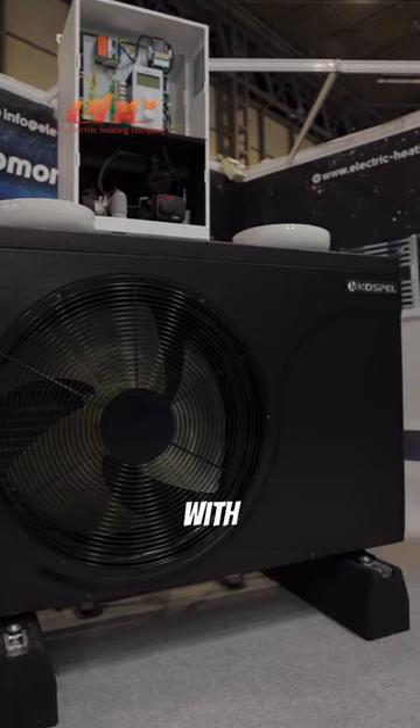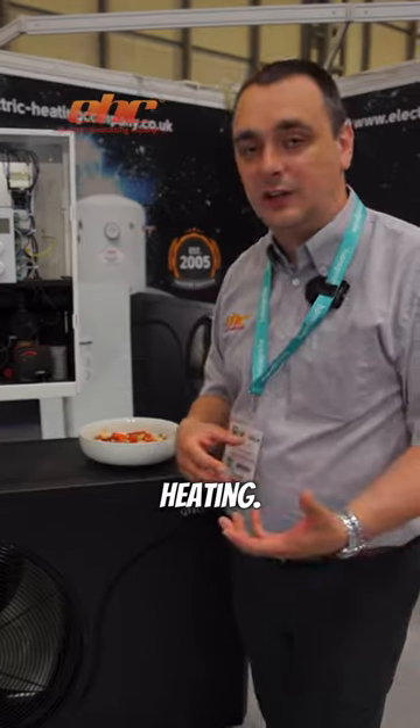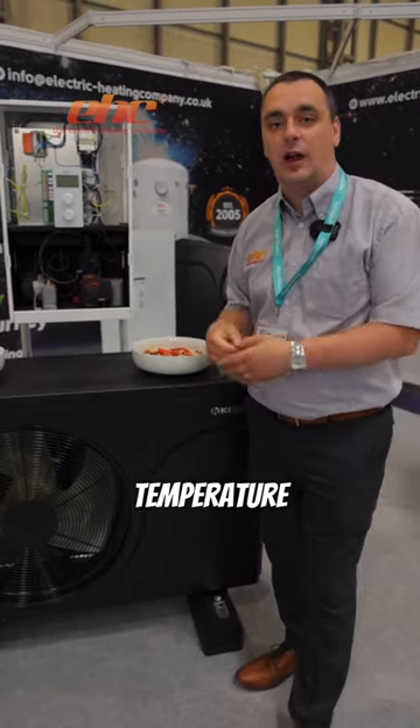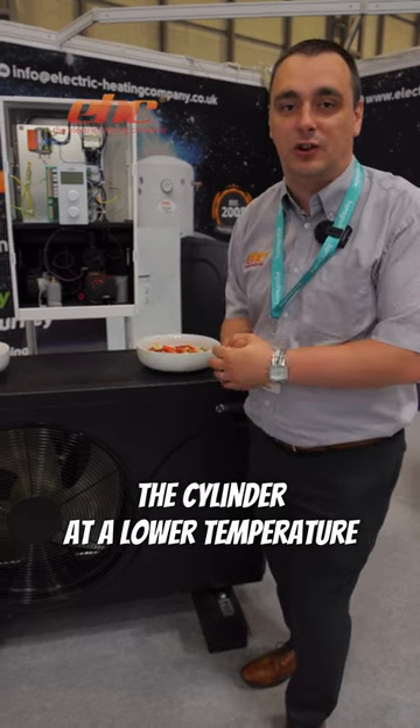The air source heat pumps also come with weather compensation with hot water and central heating. We also have the added benefit of Legionella protection, where the heat pump can bring the cylinder up to a higher temperature and keeping the cylinder at a lower temperature the rest of the time.